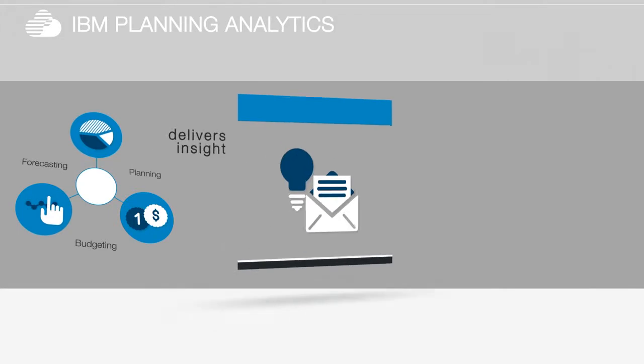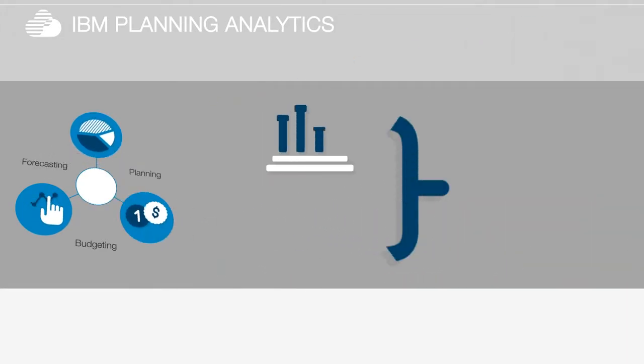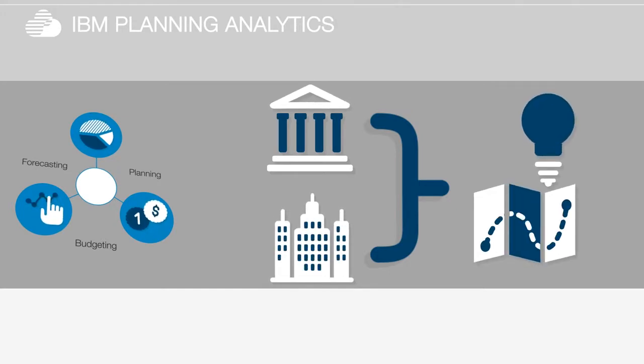It infers trends and delivers insight to improve decision quality. And it addresses both financial and operational needs to help you coordinate and align your decision making.